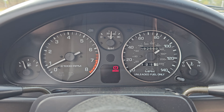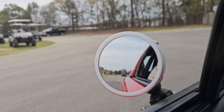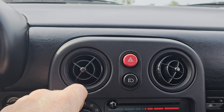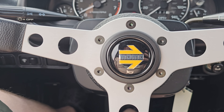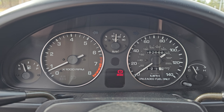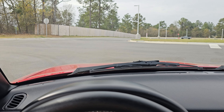Inside we've got our basic gauges. You can see the AC works really good — it's nice and cold. And there's something you don't see every day: a Momo wheel where the horn actually works.